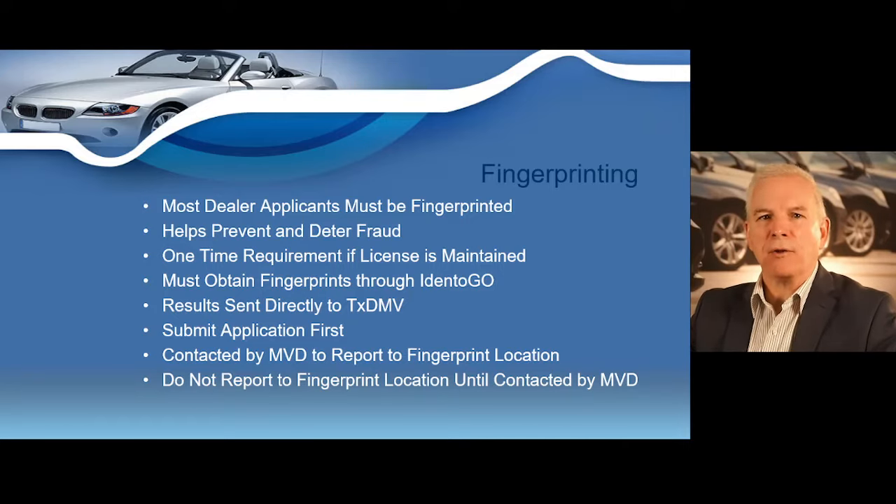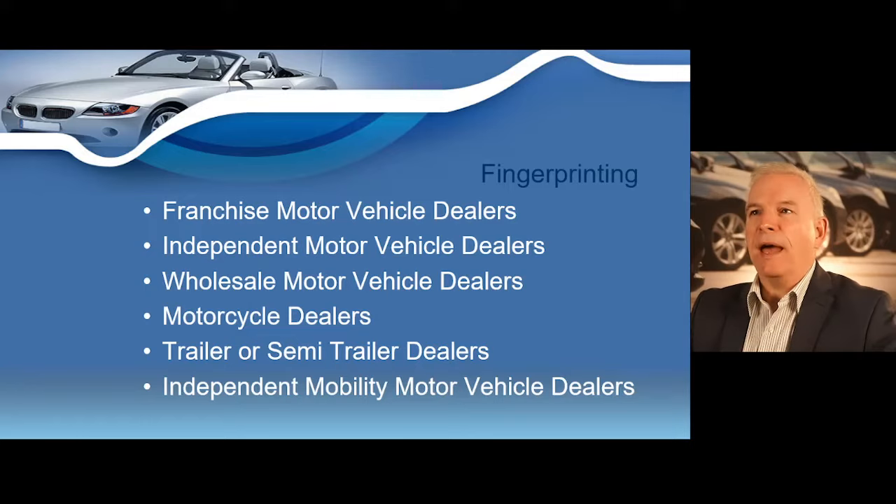When you receive your instructional email from the Motor Vehicle Division, it is very important to follow those fingerprint instructions correctly. The following dealer applicants and license holders are required to be fingerprinted: franchise motor vehicle dealers, independent motor vehicle dealers, wholesale motor vehicle dealers, motorcycle dealers, trailer dealers, trailer or semi-trailer dealers, and independent mobility motor vehicle dealers.